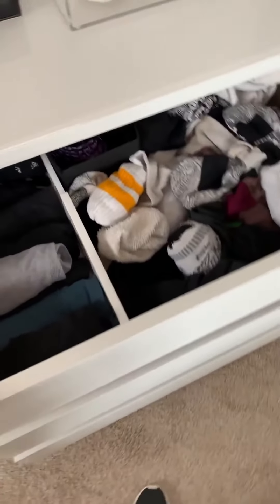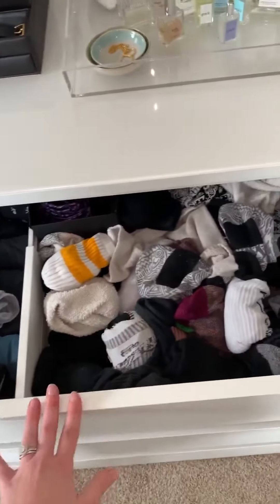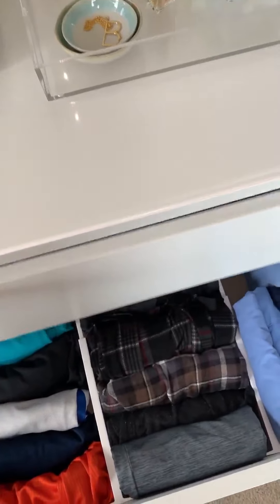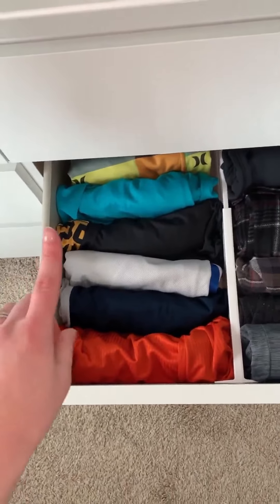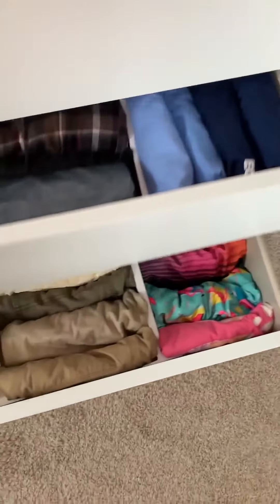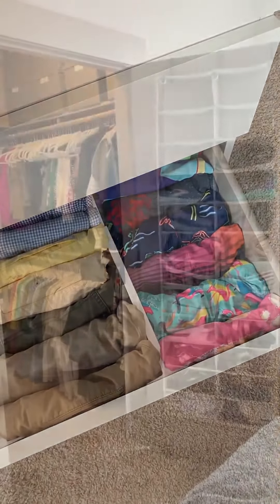My husband has a similar setup — another divider for undergarments and socks, which he folds a little differently than I do, but I'm not complaining. He does his own laundry and folds his own laundry, so whatever works for him. He has gym shorts, sleepwear, sweatpants, and work clothes, and he uses the bottom drawer for some pants, shorts, and all of his bathing suits.